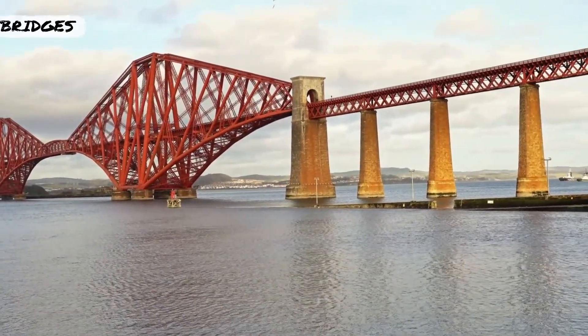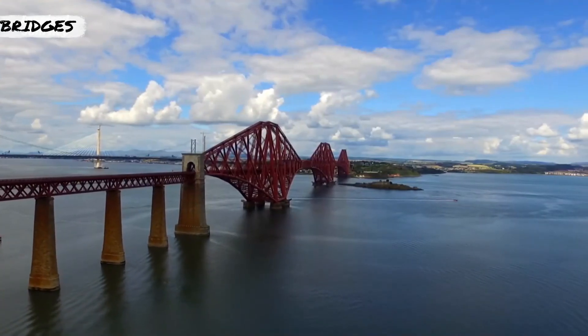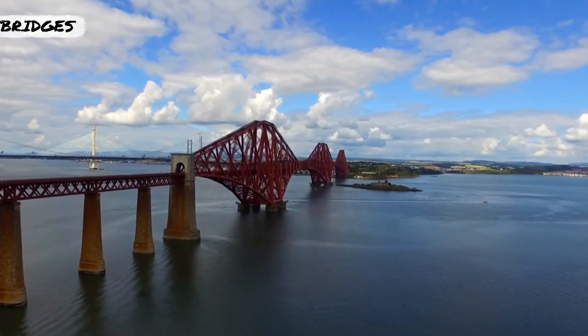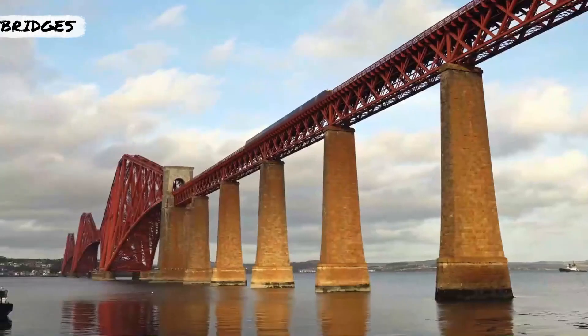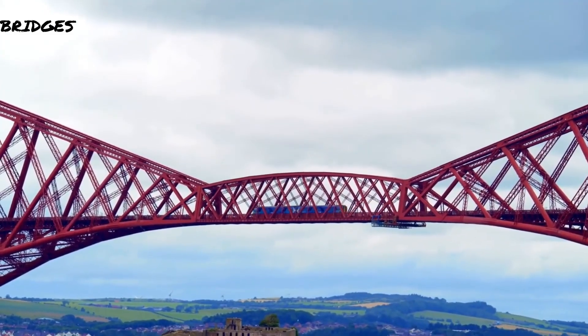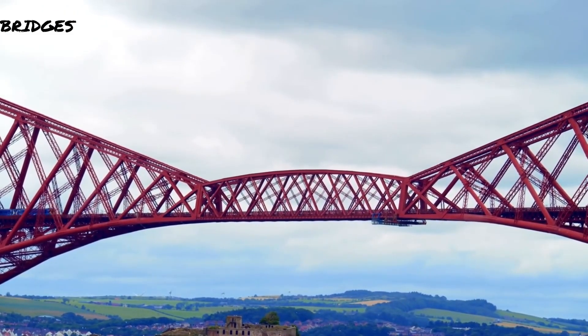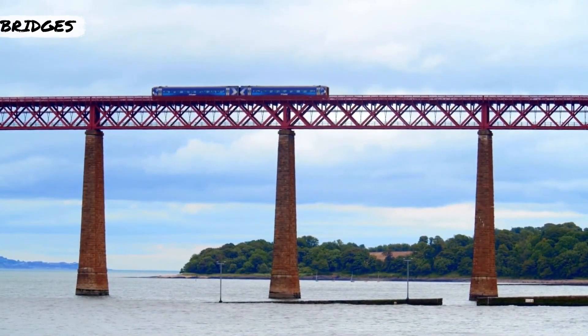Built in the 1890s, the Firth of Forth Bridge was the first to be constructed primarily of steel — about 54,000 tons — and is held together with over 7 million rivets. Notably one of the strongest bridges in the world, it had to be strong since its primary function was for railroad loading. Today this Highlands workhorse still supports between 150 and 180 trains each day, taking people from Glasgow to Edinburgh and all stops in between.